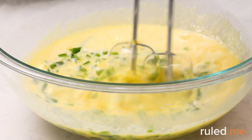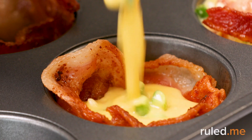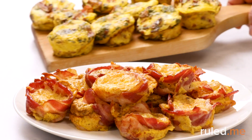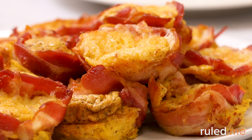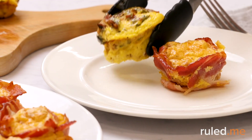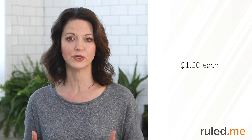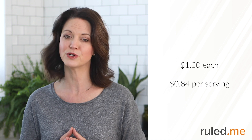Breakfast dishes include bacon-crusted frittata muffins and hunger-buster low-carb bacon frittata. Both of these recipes combine everything we love in the morning — fluffy eggs packed with fat, protein, and flavor. With the average cost of groceries in mind, the frittata muffins come out to about $1.20 each, and the low-carb frittata to just $0.84 per serving.